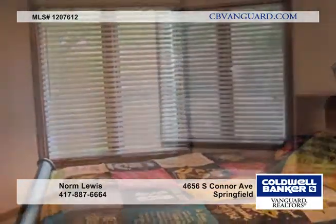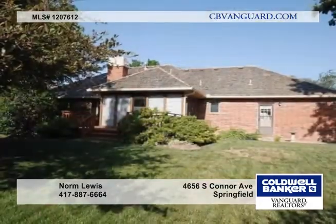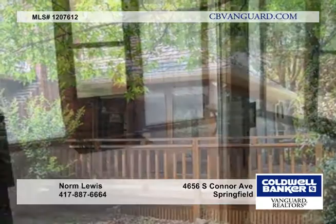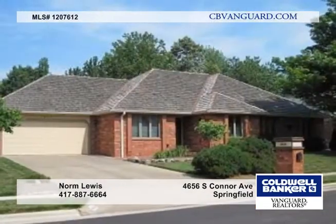The home also features new heating and air conditioning units, a new water heater, pull-out drawers in the pantry, and a built-in desk in the kitchen, and so much more. Call today for a complete list of details and a personal tour.